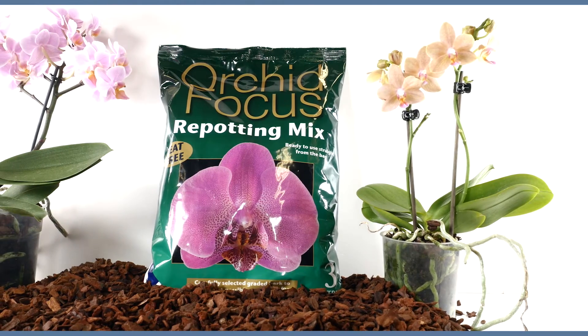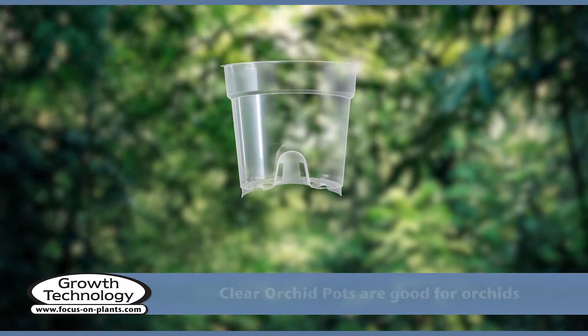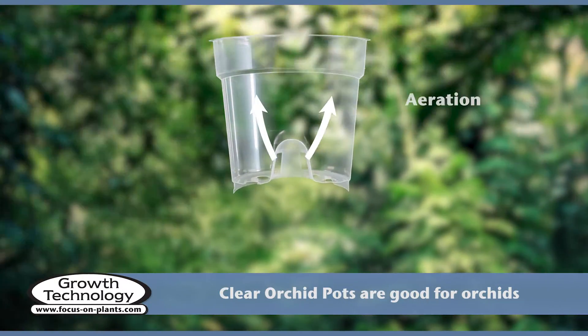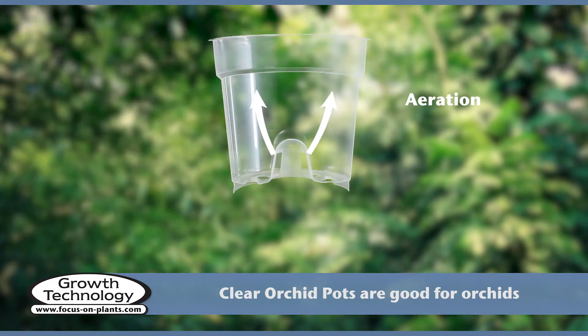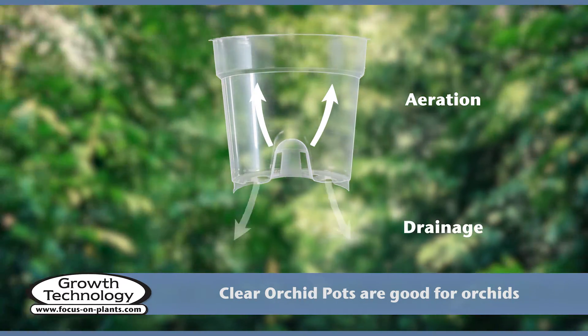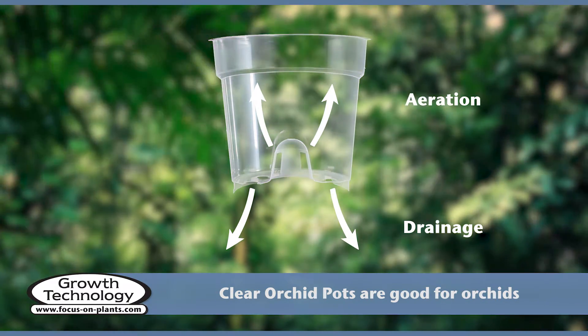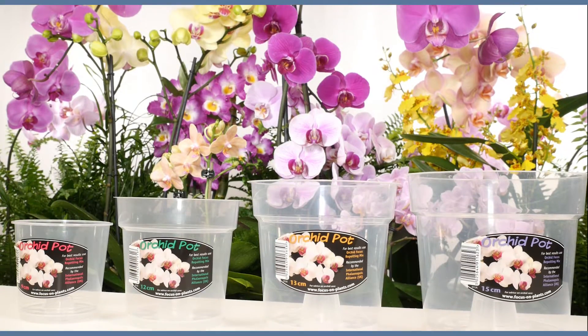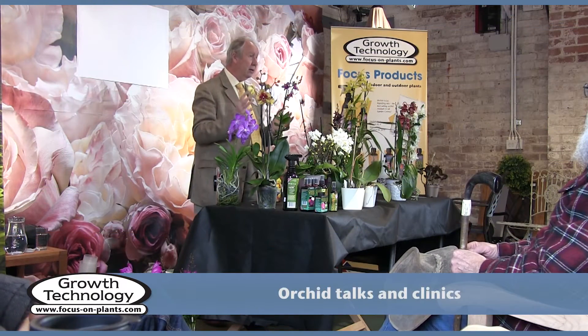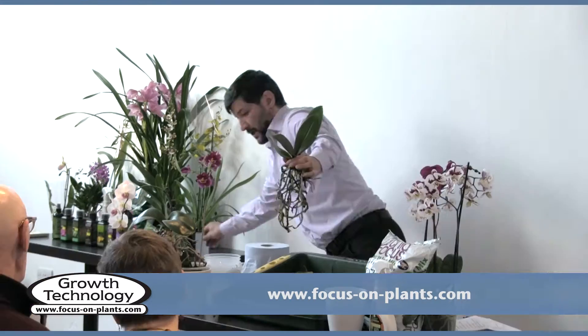Orchid Focus Repotting Mix is peat-free, as orchid mixes should be. Our clear pots have a dome for extra aeration and many holes for superb drainage. Our sponsored orchid talks are hosted by orchid experts and provide valuable information to help you get the best from your orchids.